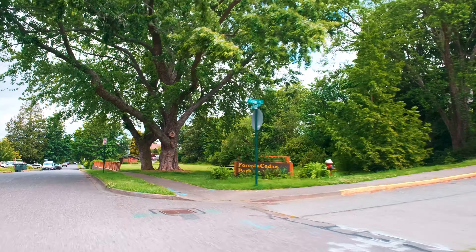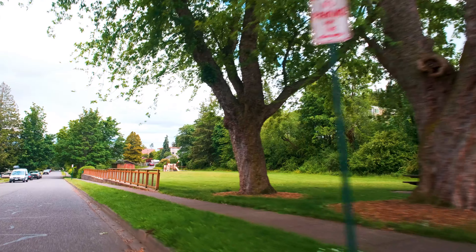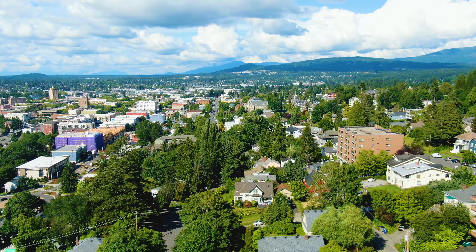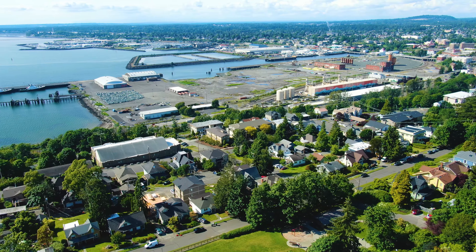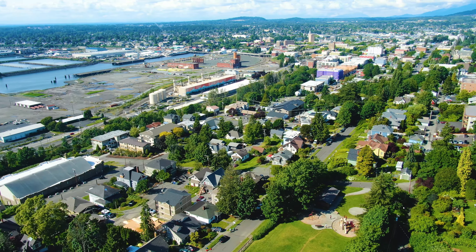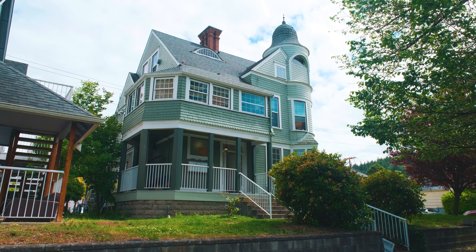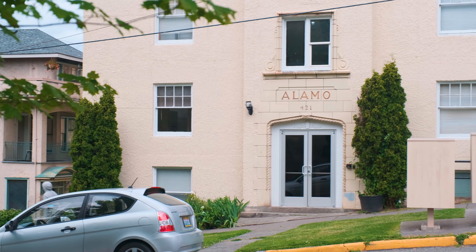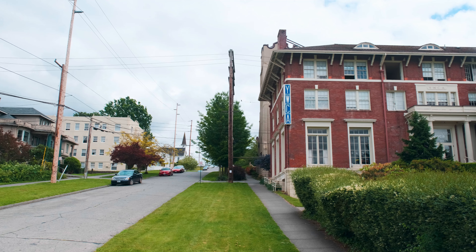Moving north, passing the tucked away Forest and Cedar Neighborhood Park, you will enter into the second distinct residential area, which is characterized by steep terrain broken into a series of level benches of land, allowing residents uninterrupted views of the bay and downtown core. Here you will find a mix of grand 19th century single-family homes, historical multifamily apartment buildings, and many other historically significant religious, community, and commercial buildings.